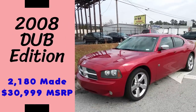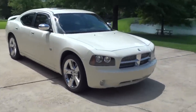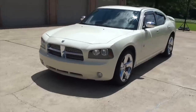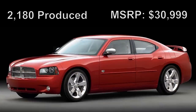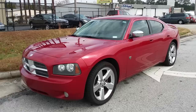Dodge built a 2008 Dodge Charger Dub Edition alongside Dub Magazine, which covers custom car culture in North America. They also built a Chrysler 300 Dub Edition for this year. Both cars were first announced at the 2008 Atlanta Auto Show. These were limited editions with just 2,180 Chargers made, each with an MSRP of $3,999. The Dub Edition is based on the Charger SXT V6 model. Dodge Charger sales were down 13% in the first quarter of 2008, so they hoped a special edition model would help turn that around.